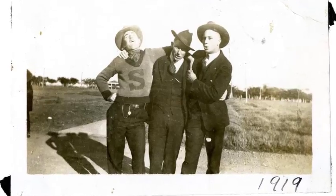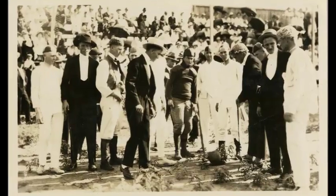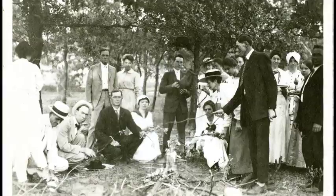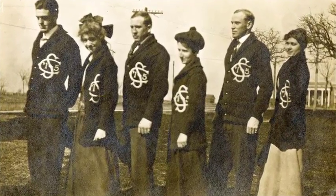A tradition we can date back to the early 1900s is one that we continue to rally around at the start of every fall semester — and that tradition is the Beanie!